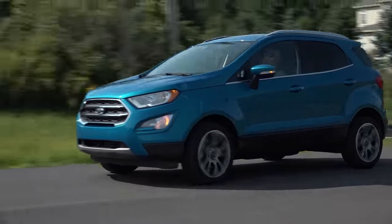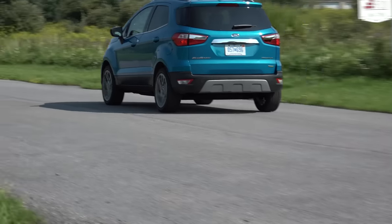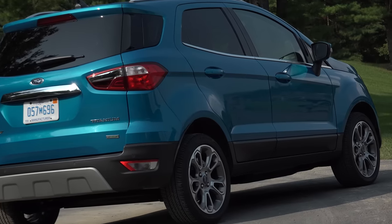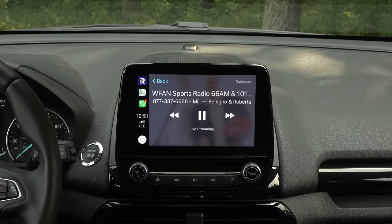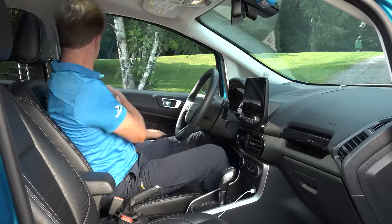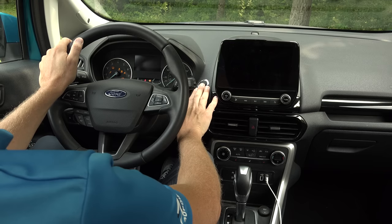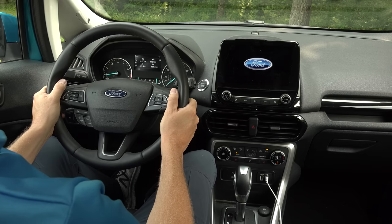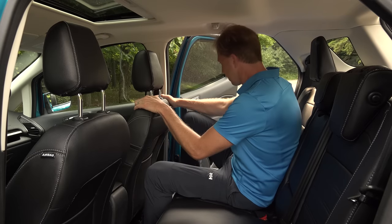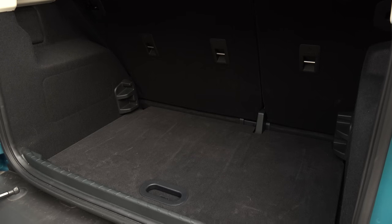Assembled in India, the EcoSport plays in that subcompact crossover segment which continues to see double-digit sales growth. This is the Chevy Trax, Honda HR-V, Jeep Renegade group where the pricing starts at around $20,000. The combination of low price, big gas mileage, and high versatility is making these little guys popular while sedan sales continue to founder. The EcoSport checks all of those boxes.